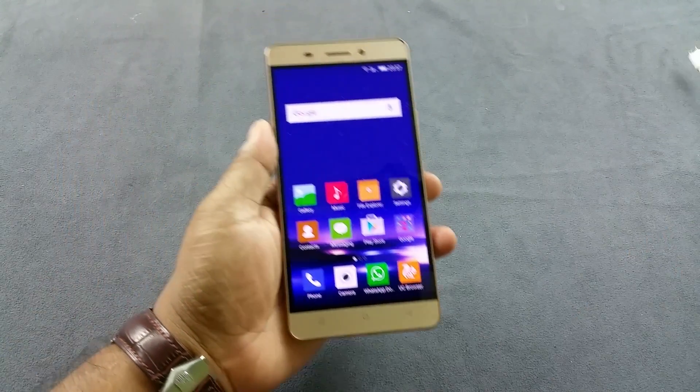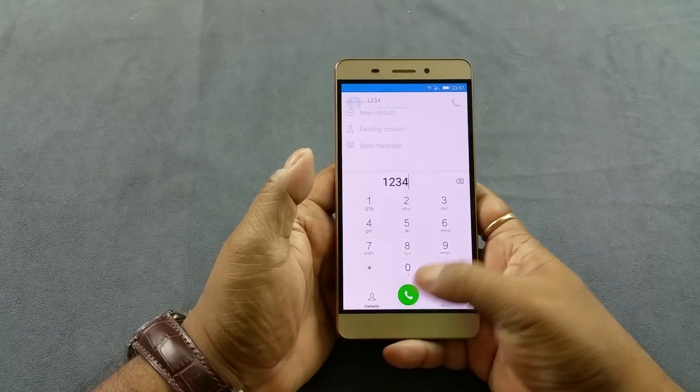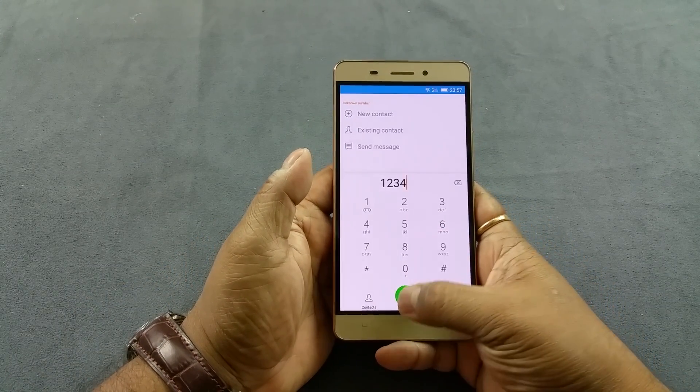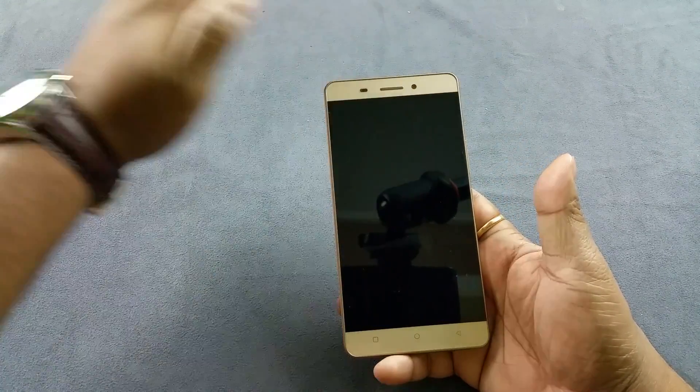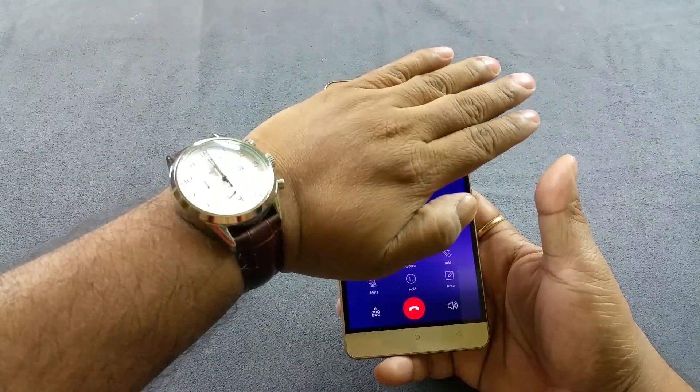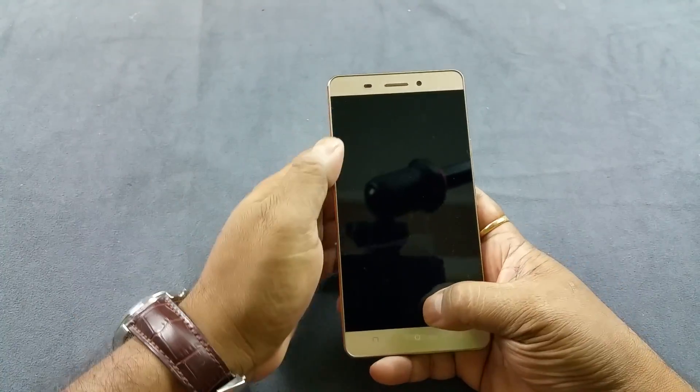Next thing we're gonna test is presence of a proximity sensor. So I'm gonna go dial a number and simulate whenever you take this phone near your ear. See — so it does have a proximity sensor.